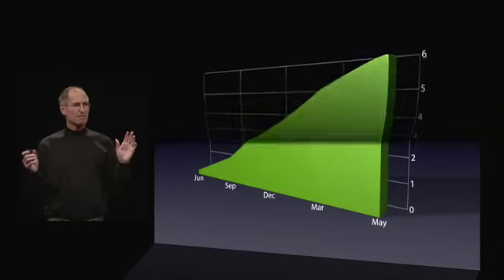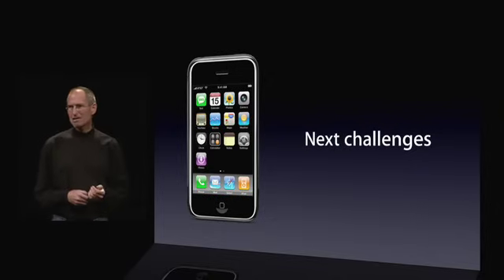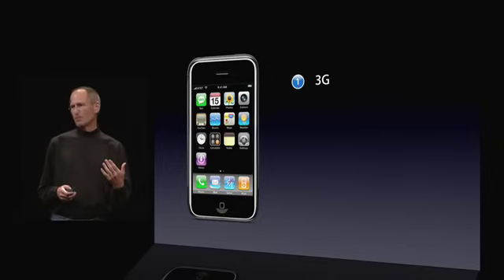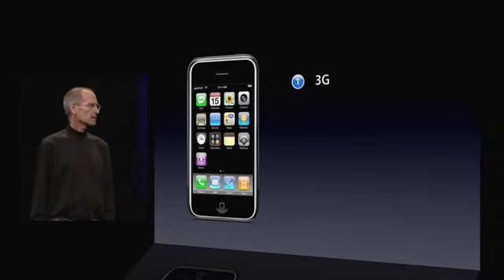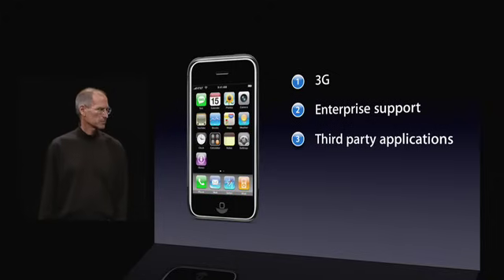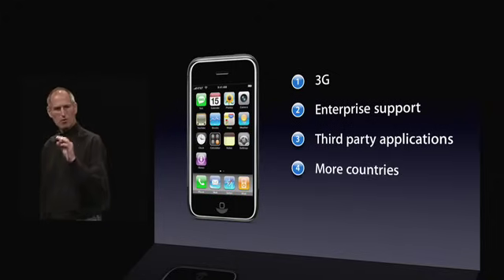We did figure out what our next challenges are — the next mountain we have to climb to go to the next level. So what are these next challenges? First of all, 3G networking, faster networking. Second of all, enterprise support. Third, third-party application support. Fourth, we need to sell iPhone in more countries.